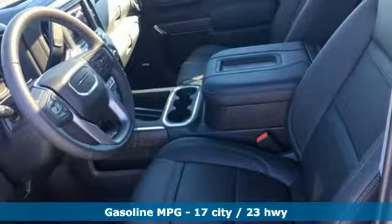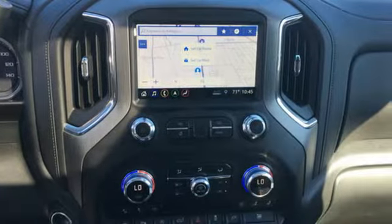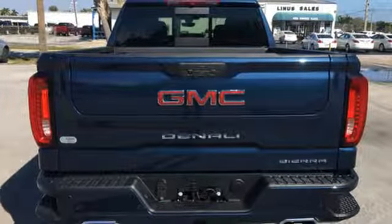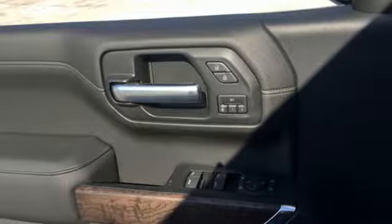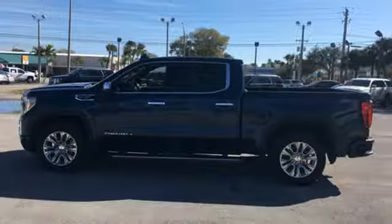Streaming audio, power tilt-down heated mirrors, dual zone climate control, streaming video feed rearview mirror, doors and push-button start proximity key, heated steering wheel, V8 engine, trailer brake controller, adaptive suspension, and heated and ventilated leather bucket seats.